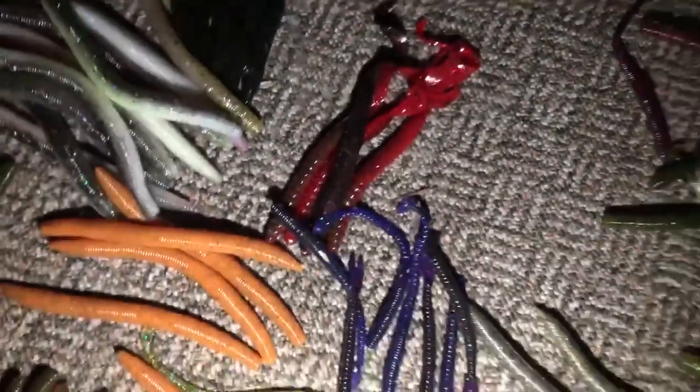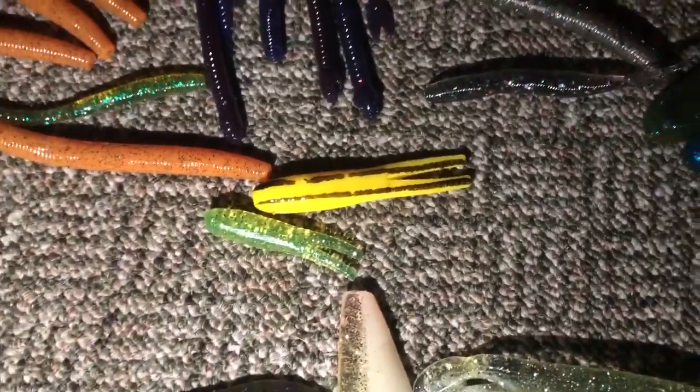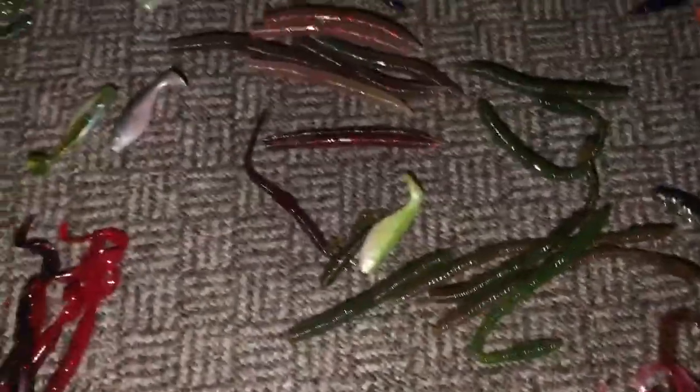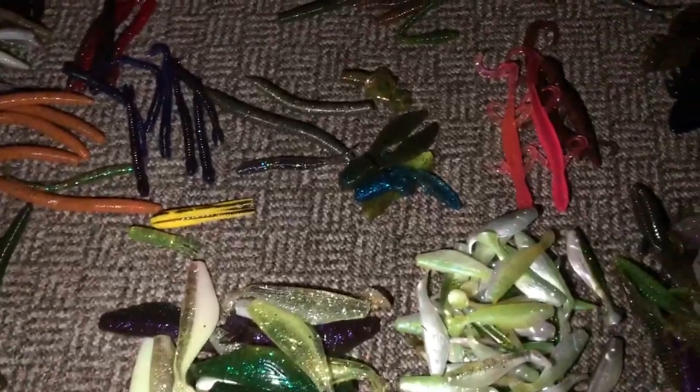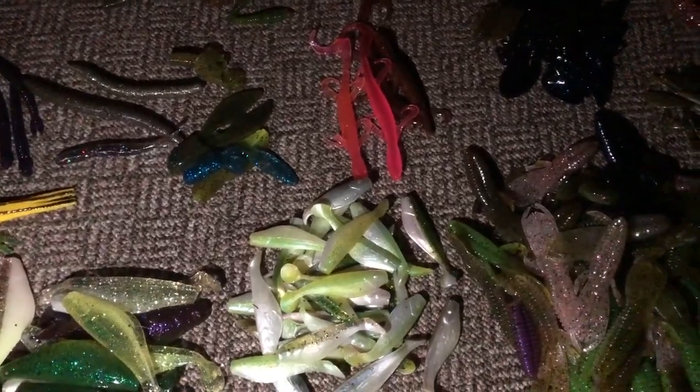We got some of those red twirly tails, and then two of these things — I don't know what those are; if you guys know, comment below. I think they're just like tubes. And then a bunch of swim baits, and even more stuff. There's just so much variety in the baits in this box that it's almost hard to pick. You're not gonna get a specific bait, so if you're looking for a specific bait, I would just go with a specific bait box.